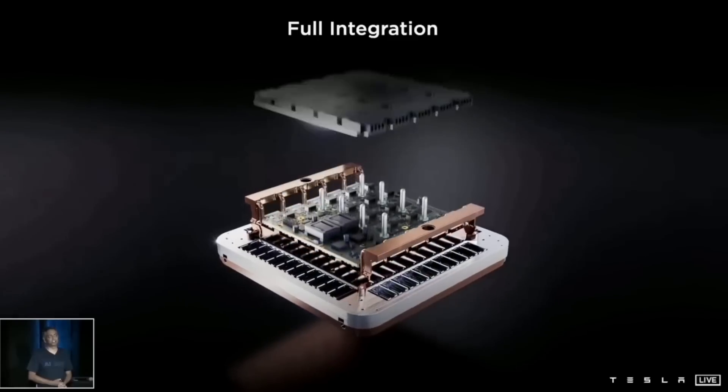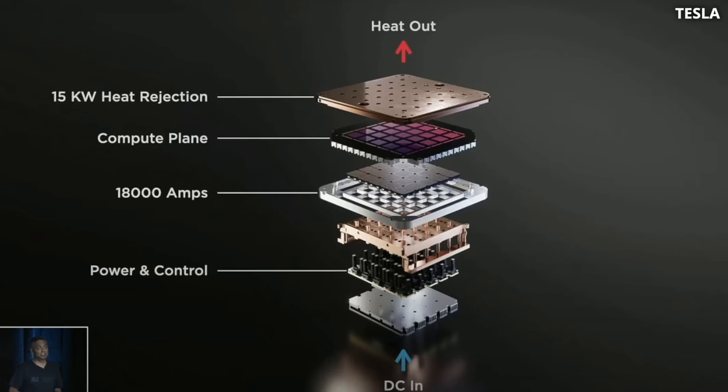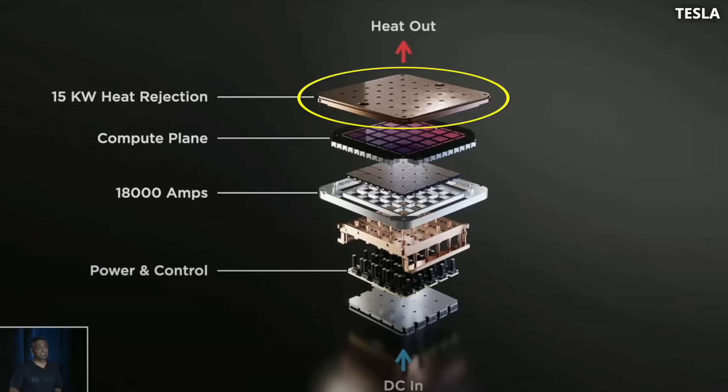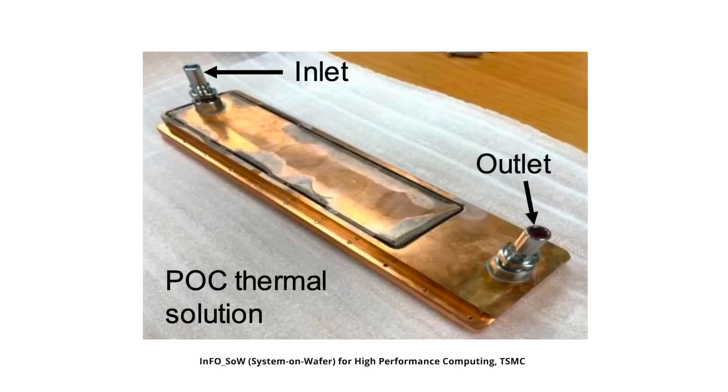In the case of Dojo, it's a whole new level, because here the cooling is integrated in the package. In one of my deep dive videos on Dojo, I discussed that they use TSMC's integrated fan-out wafer-scale packaging technology. In this case, the cold plate is integrated right into the package and placed right on top of the computing tiles, which generate this massive amount of heat. Many tiny pipes — so-called inlets and outlets — run through the package, and water moves the heat away through these channels. This is an example of a recent TSMC invention: sophisticated power delivery and liquid cooling integrated into the package for extra-hot chips.